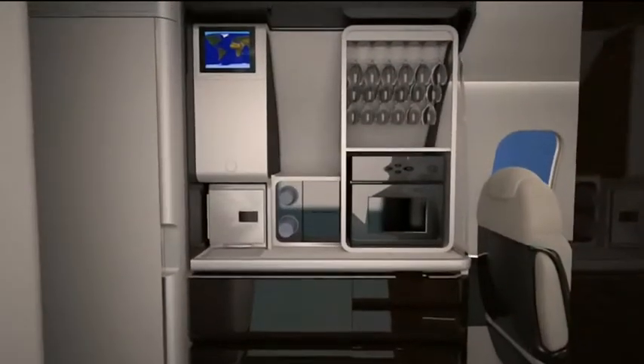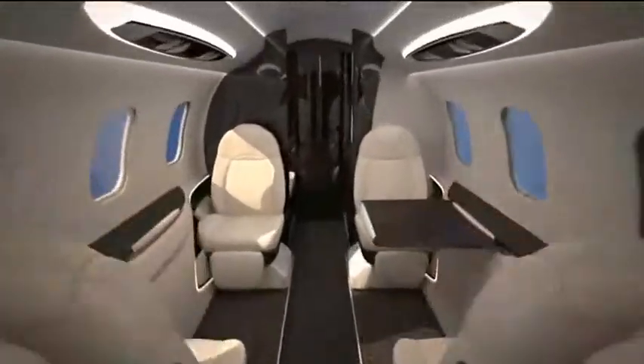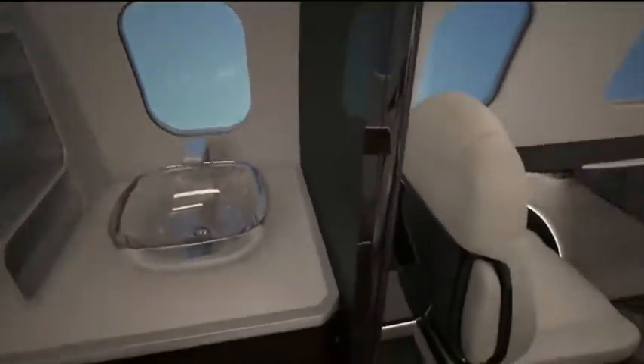The Learjet 85 aircraft's spacious interior features a true double club seating arrangement with fully berthable seats. With approximately 30 inches between each seat, passengers enjoy more room than ever to stretch their legs and relax.